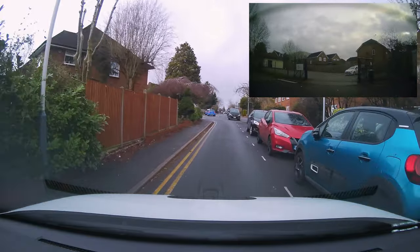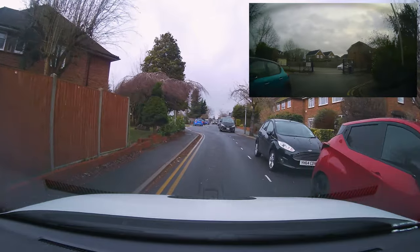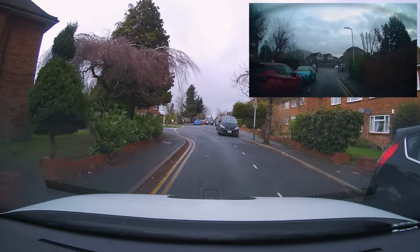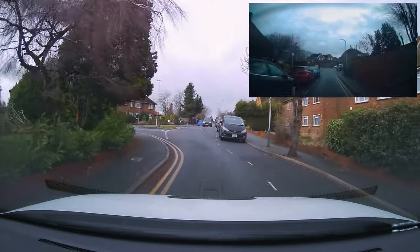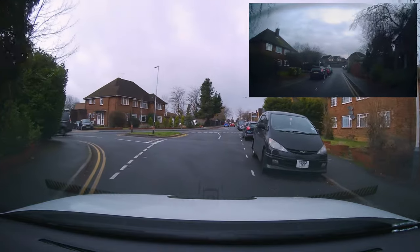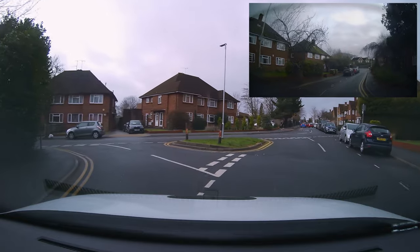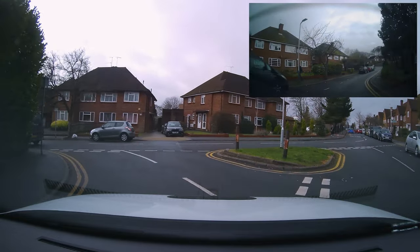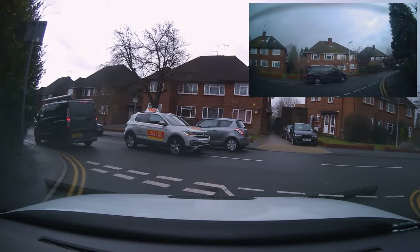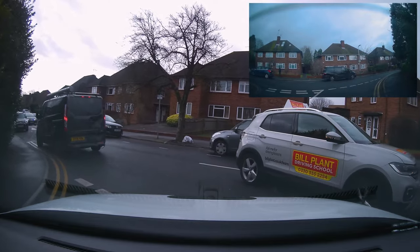Today the examiner has given directions to go left and left again. Here we have a triangle junction — there's a triangle shape bit of grass in the middle of the road. We're turning left here and then shortly after left again. You might notice the double lines here, known as giveway lines, as we turn left into this very small road.